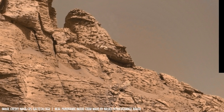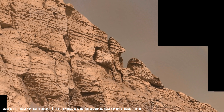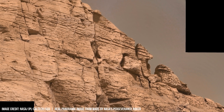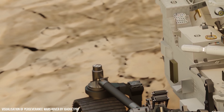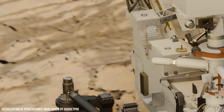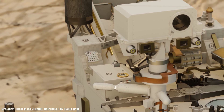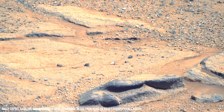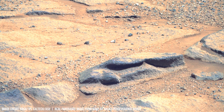Instruments like the Seismic Experiment for Interior Structure, deployed on the InSight lander, have recorded over 1,300 marsquakes. These recordings indicate a partial molten outer core with a radius of approximately 1,800 kilometers and a rigid lithosphere around 50 kilometers deep.